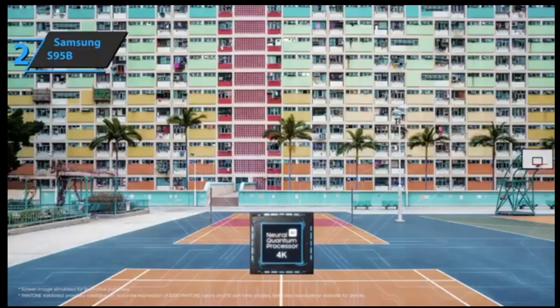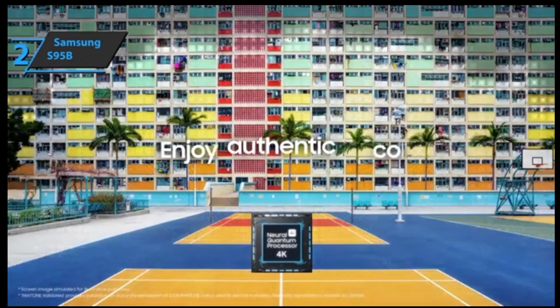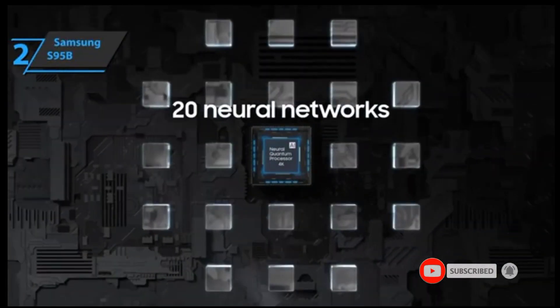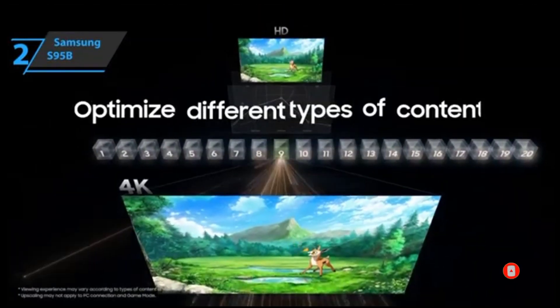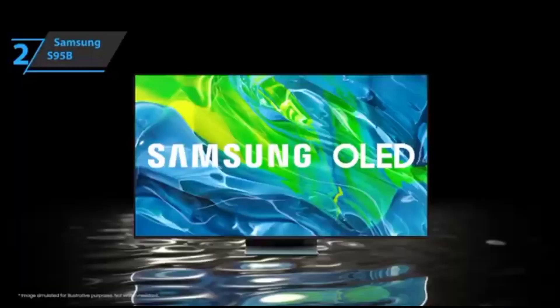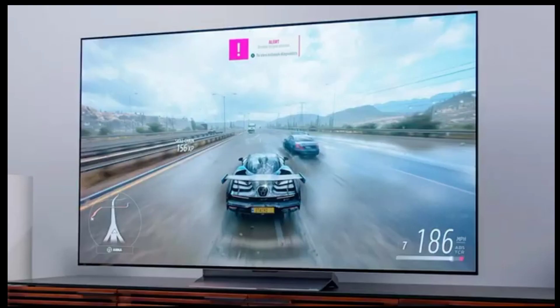Last but not least, this new panel presents many important improvements, making it stand out among other models due to its incredible brightness levels, abundance of colors, anti-reflection filter ensuring no eye strain regardless of hours spent in front of screens, plus perfect viewing angles even from different rooms in your house. If you can afford this beast, we say go for it.